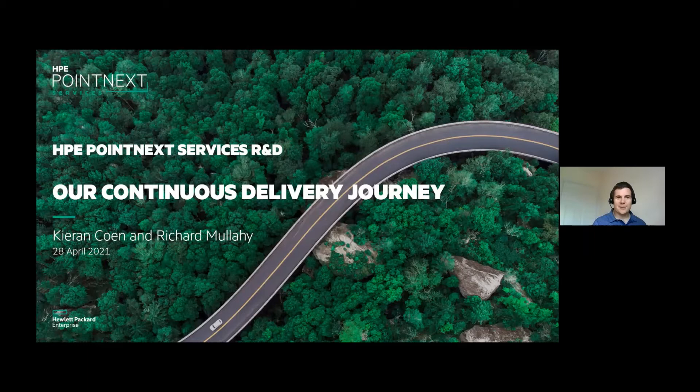Thanks all for joining. Welcome to our continuous delivery journey. What you can expect to hear today is an overview of HPE and our group, where we started from five years ago, the challenges we had and how that sparked the need for change, setting out what was our goal, how we made the change from a process and org perspective, but also technically how we did it, the benefit of that change, some lessons learned — lessons we're still learning — and then some conclusions and Q&A.